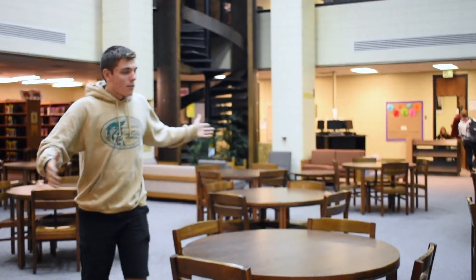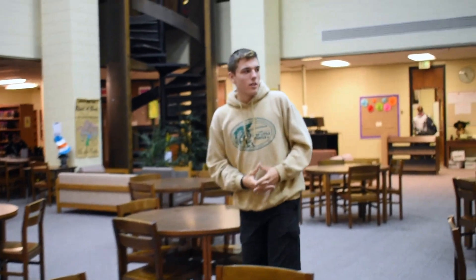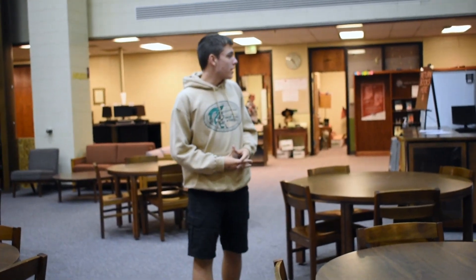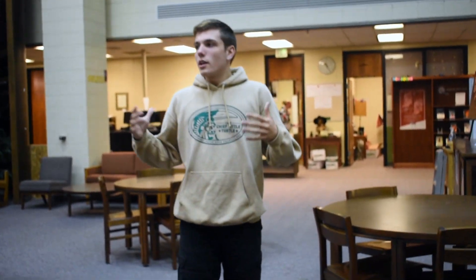Here is the main area for the library. Usually classrooms come down here if they need to show something on a projector. If not, they usually come down here — it's a lot cooler. And overall, a nice place for students to come down and relax, read, and work on projects. Welcome to the library.